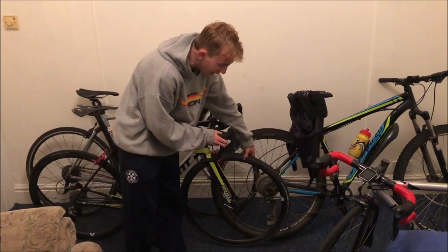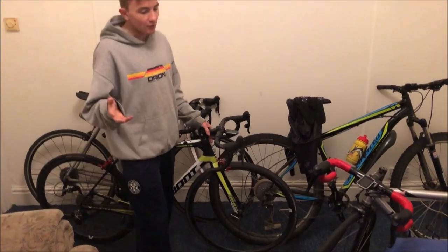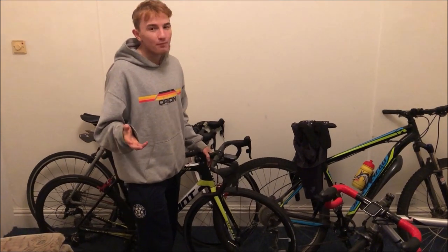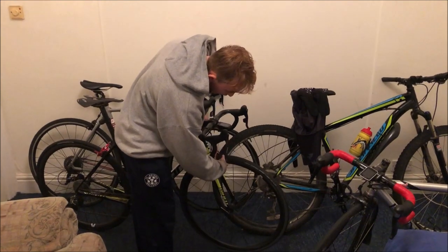Moving to the front, I've got these wheels from Grover — these are actually Giant SLR wheels, 1400 grams for the pair. So again, not the lightest around. Tubulars could get to like a kilo, but it's not horrendous.